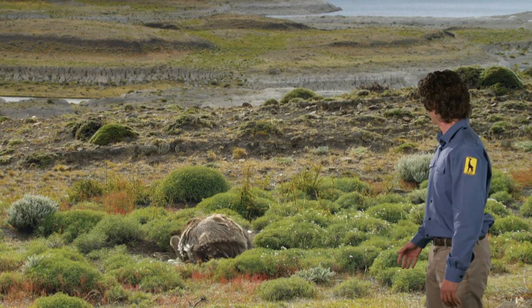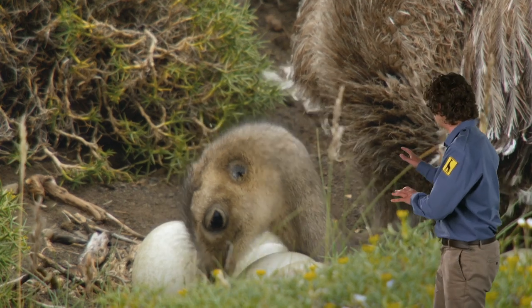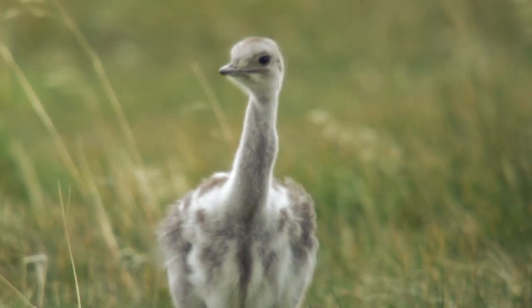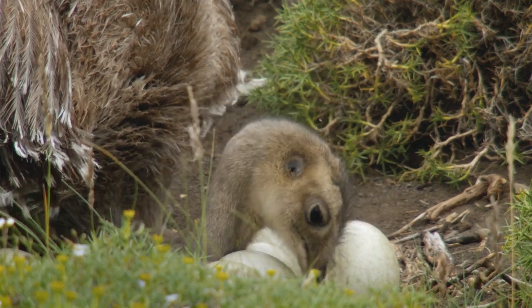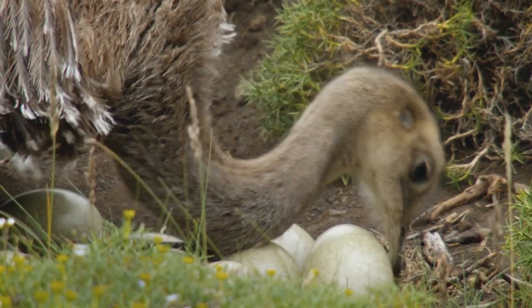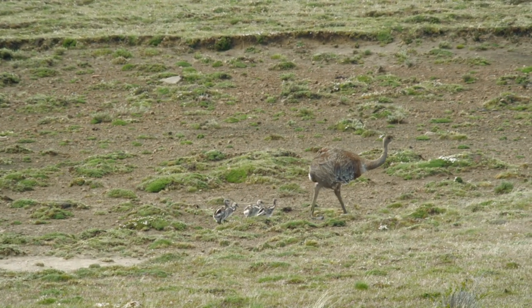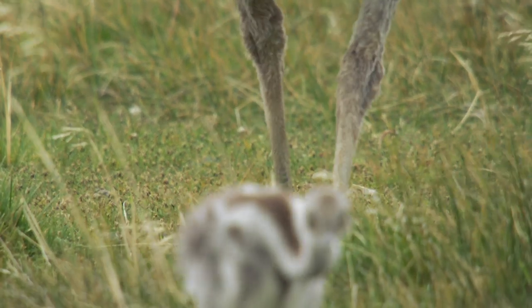This is a Rhea. He lives in Patagonia in South America. And as you can see, he's keeping low to the ground to protect its eggs from the blistering wind. Each of those eggs is ten times bigger than the chicken's egg that you might have for your breakfast. Now they're big enough, he's taking his chicks to find some food.